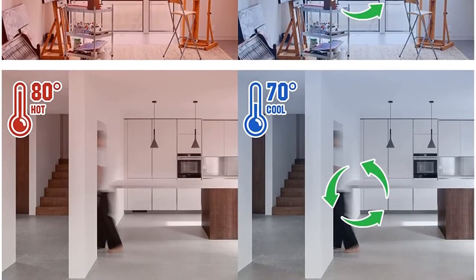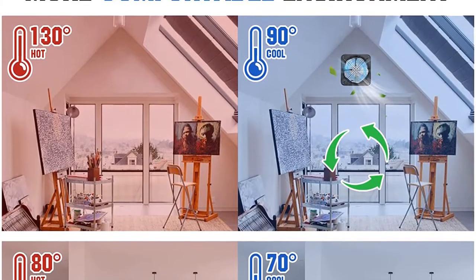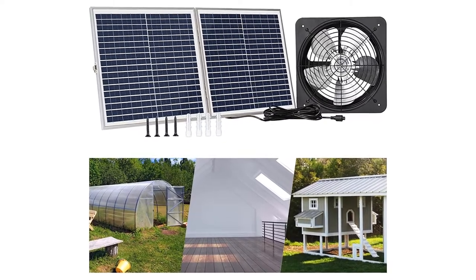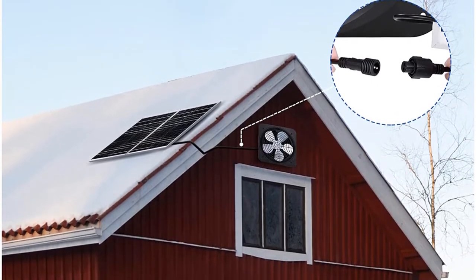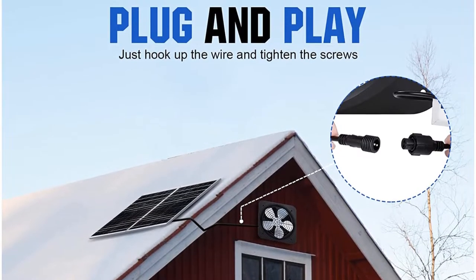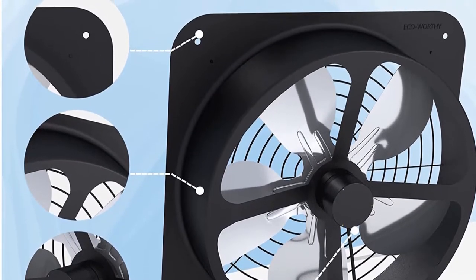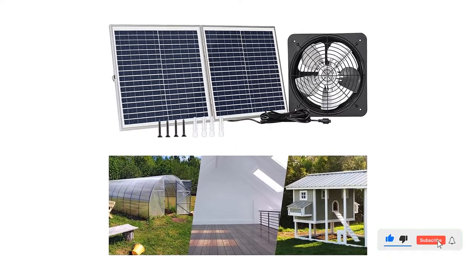Let us inspect further. The ECO-worthy's constant efficiency even in low-voltage conditions will always be appreciable. It comes with a low motor voltage of 4V only, thus providing you with the same temperature even during low-sunlight weather. This wall-mounted solar attic fan is super simple to install. You'll also receive additional items such as solar cables, brackets, etc. for an easy setup process.